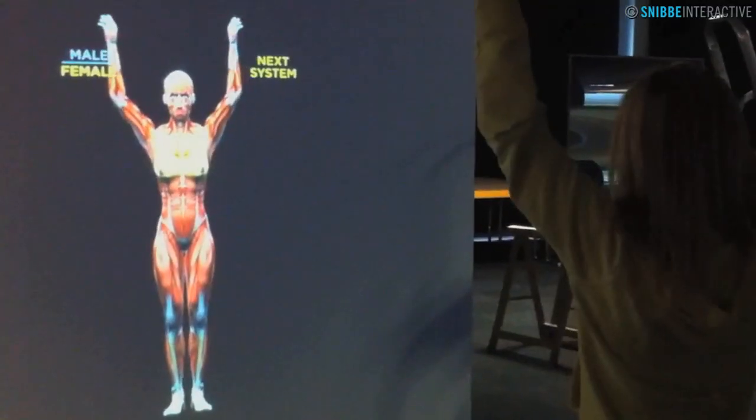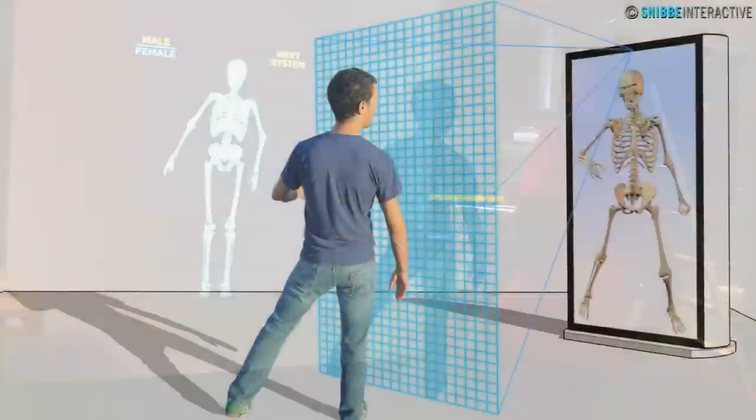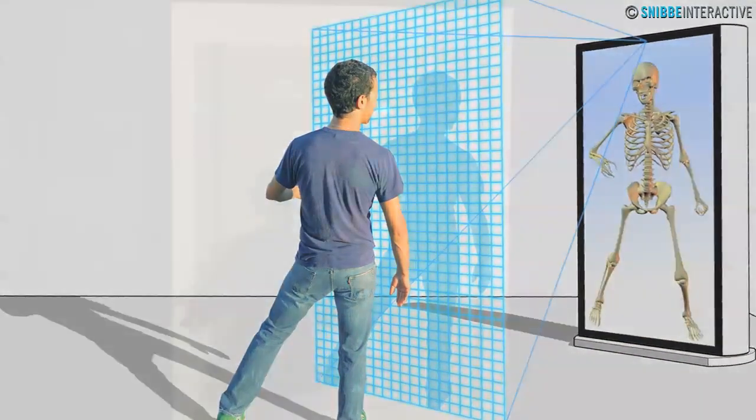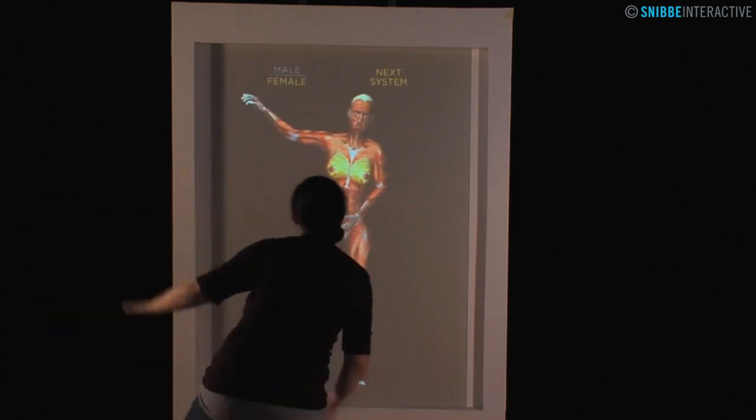There's no better way to make a visitor have a personal connection than with a mirror that mimics their every move. The Body Mirror is a fully three-dimensional system. It tracks visitors' movements in 3D, and the animated model is also 3D.